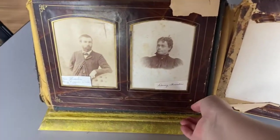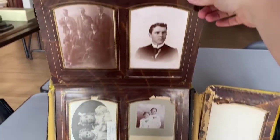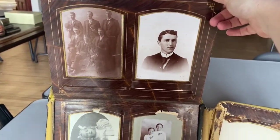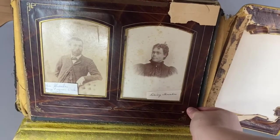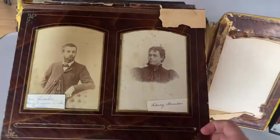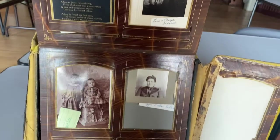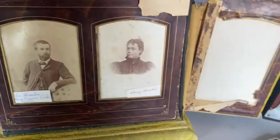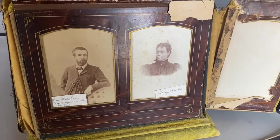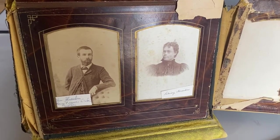It's in fairly fragile condition, but the photographs themselves are still in great shape, and many of them are even labeled. With something like this, we would hope to keep it intact and together, but we will likely remove the individual photographs and scan them so that we have clearer images of the pictures themselves for preservation purposes.